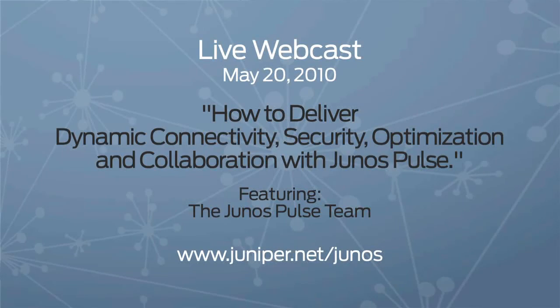The first phase of Junos Pulse will come out later in Q2 2010, with support for Windows as well as Windows Mobile devices. We recently announced a Junos Pulse app for iPhone OS 4, and we plan to support several other mobile devices over the rest of this year. For more information, be sure to register for our upcoming live webcast on May 20th, where the Junos Pulse team will take you deeper into the technology and do a live demonstration.